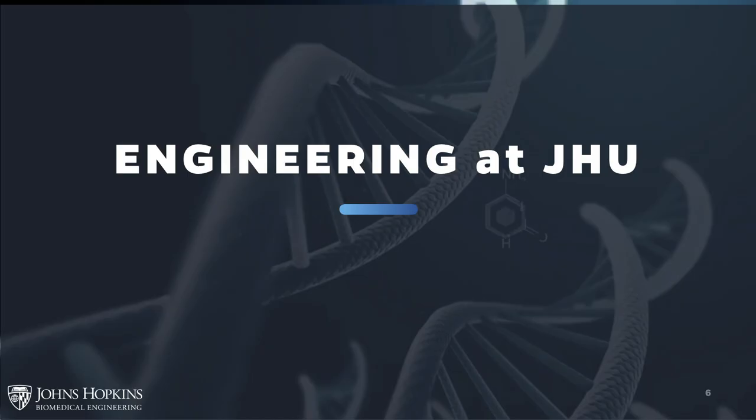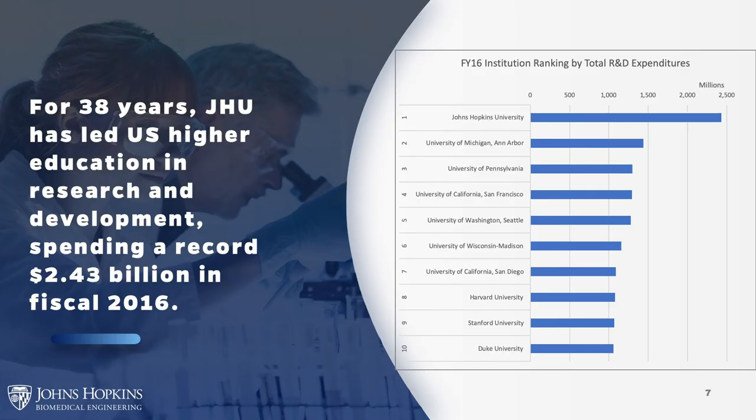Johns Hopkins University was the nation's first research university, founded for the express purpose of putting discovery and knowledge to work for the good of humanity. Today we are a top-tier university and remain committed to academic excellence in pioneering research. For the past 38 years, Hopkins has led U.S. higher education in research and development, spending a record $2.43 billion in fiscal 2016, and that amount increases every year.